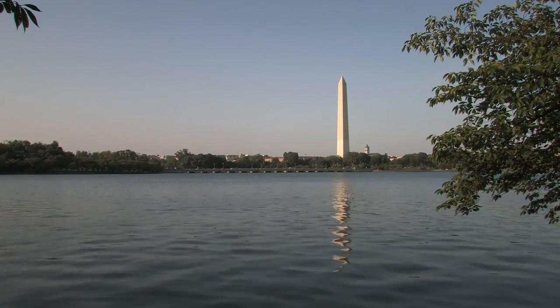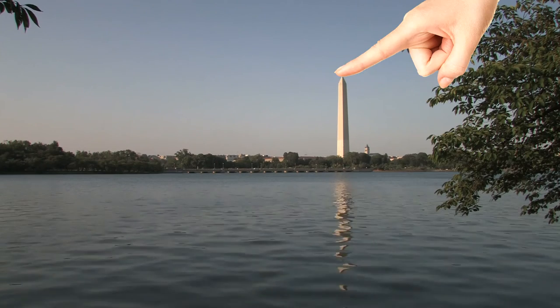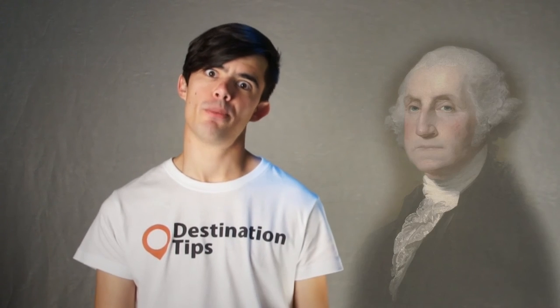9: Pinching the Washington Monument. Use forced perspective so it looks like you're pinching the monument or poking the top with your finger. You also wouldn't be the first to make it look like a phallus protruding from your pants. Hopefully the ghost of George has a sense of humour.